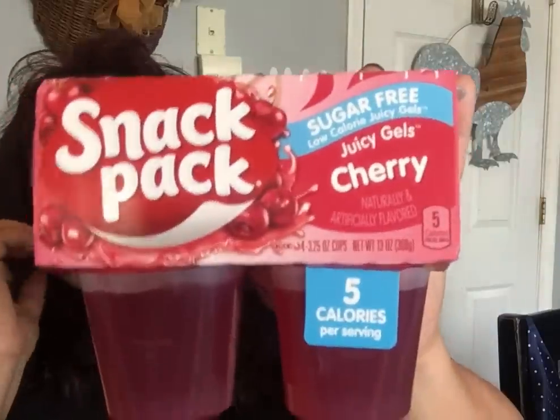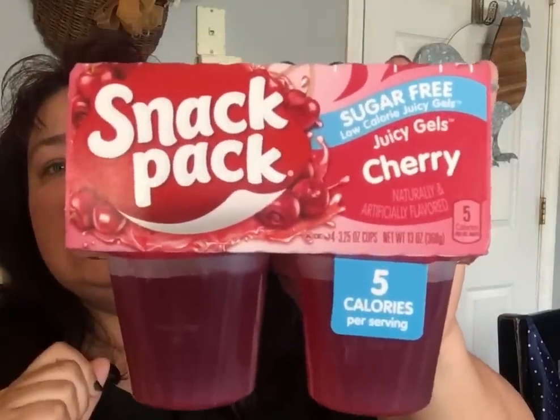I also bought the sugar-free Juicy Gels — the cherry low-calorie ones. And then there's the sugar-free strawberry variety where you get two strawberry and two orange in the pack. The kids already got into one in the car!